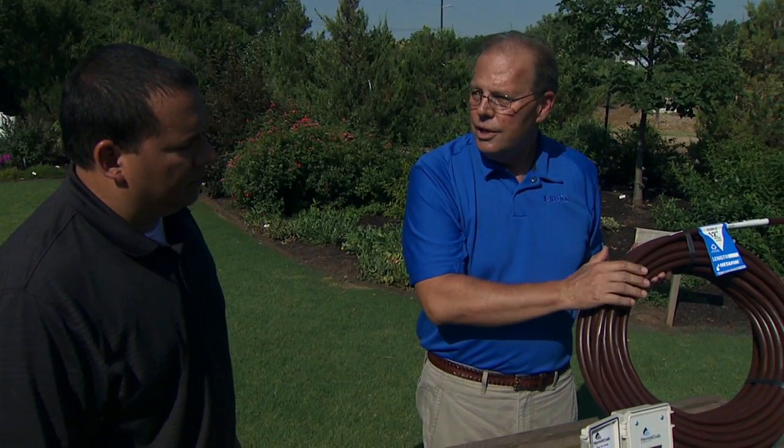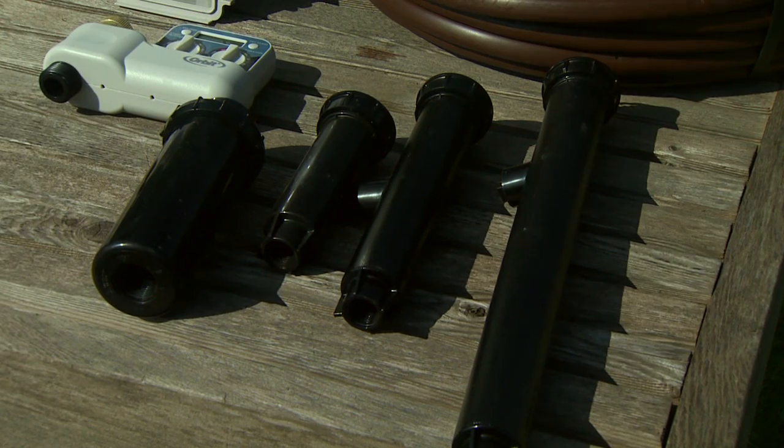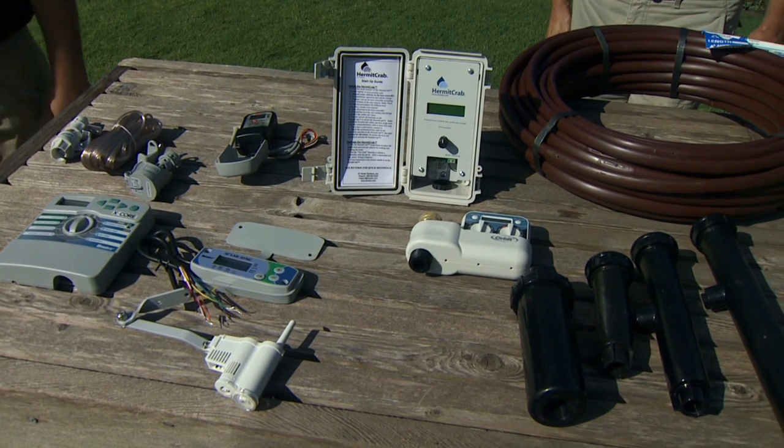This is a great tool. You can even hook this up to a hose and use your hose timer with it as well. Thank you, Robert, for giving us this information about Smart Irrigation Month here in Oklahoma.